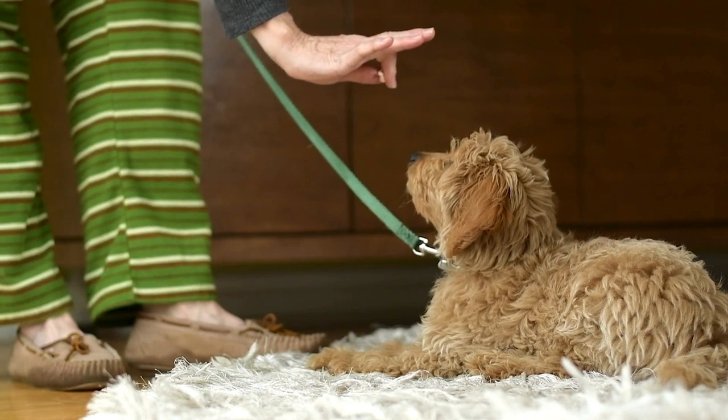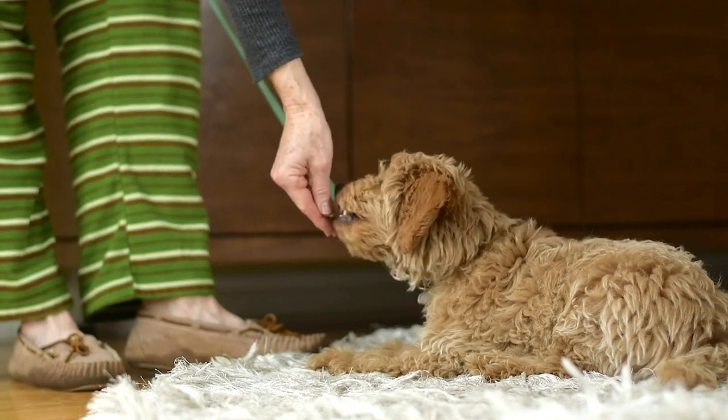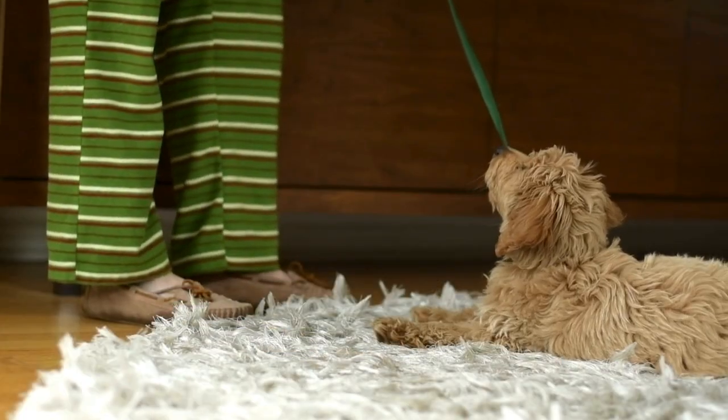Number three: stay. For stay, start with your puppy sitting. Show your open palm and say 'stay,' then take a few steps back. If they stay, return and reward them with a treat. Gradually increase the distance and duration.